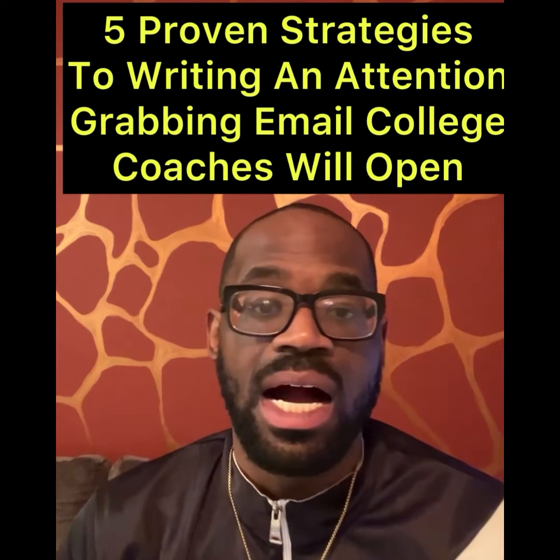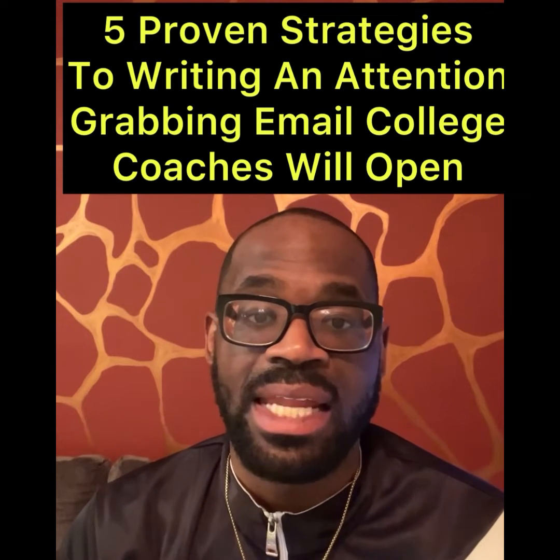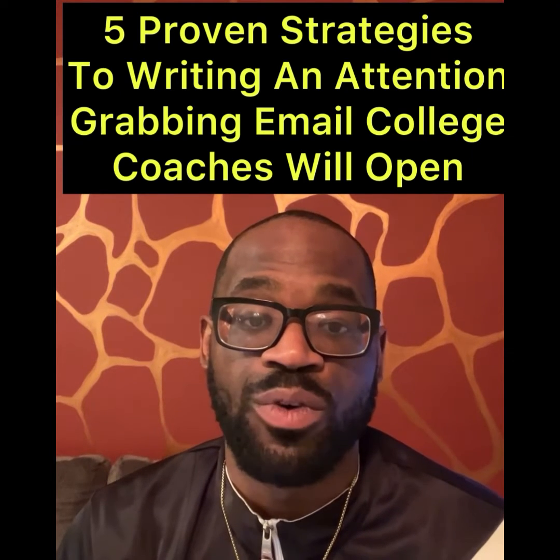Great day. I'm Coach Kevin Gibbs, your basketball recruiting expert, and I help high school basketball players and their families save time, energy, and money by utilizing our one-of-a-kind basketball recruiting system.